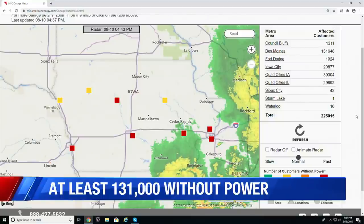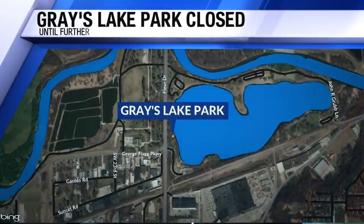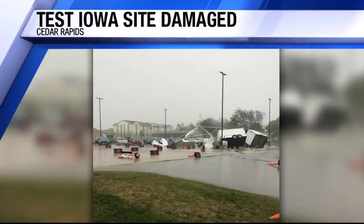Mid-American Energy says they have crew members working around the clock to restore power. We're hearing from some residents that they can't even get through to report that they are without power — it's so busy. Many parks and businesses are closed as a result. Grace Lake Park in Des Moines is shut down to the public. Otter Creek Golf Course in Ankeny is closed after the storm. The storm moved east after it pummeled the metro and hit hard out there too — look at the Test Iowa tents and cones toppled over by the wind. Thankfully, no one was hurt.